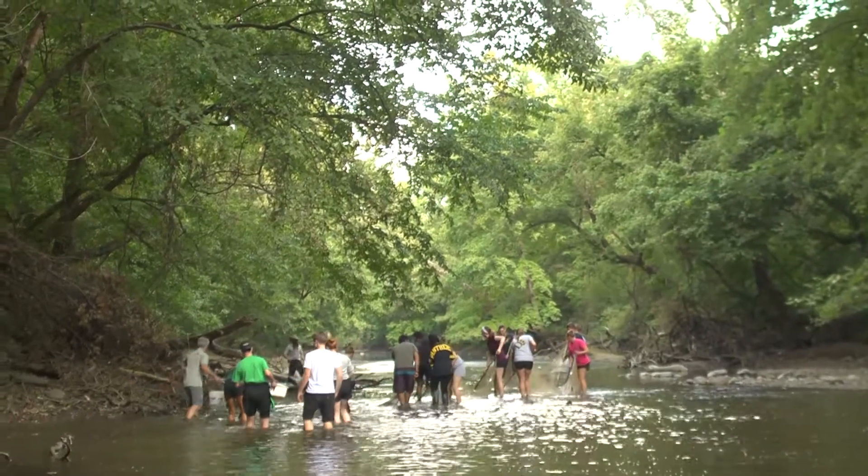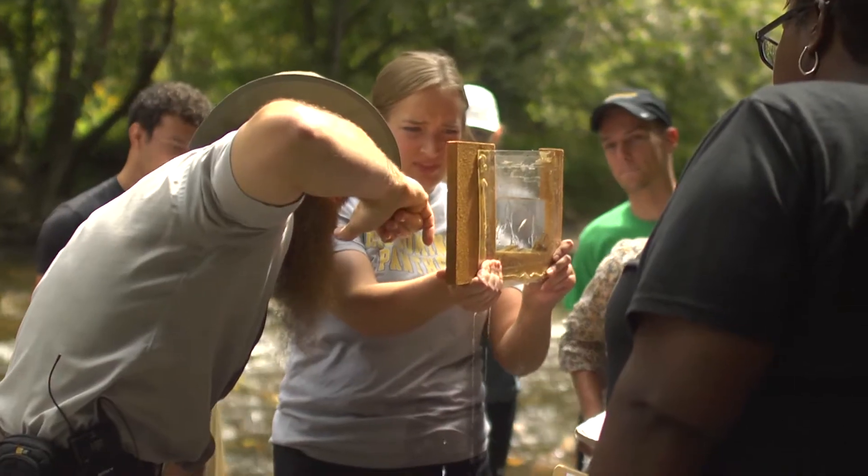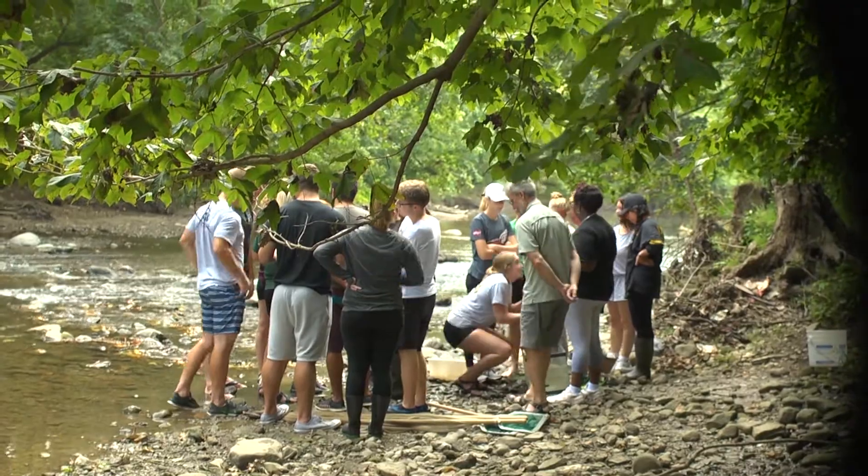Alum Creek is an amazing resource here for Ohio Dominican. I can bring classes directly down here to the creek — we can capture fish, we can look at birds, we can do all those sorts of fun things. This is a wonderful way for students to get a real-world experience with living organisms here on campus.